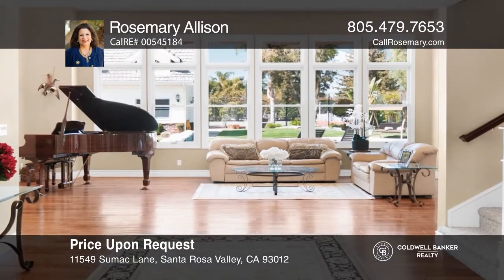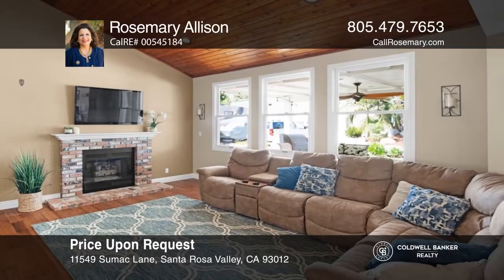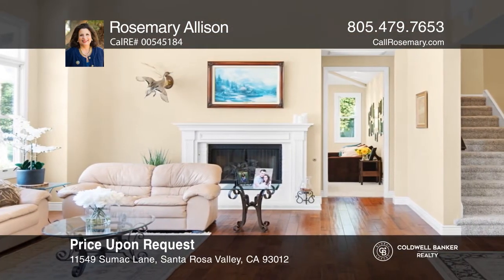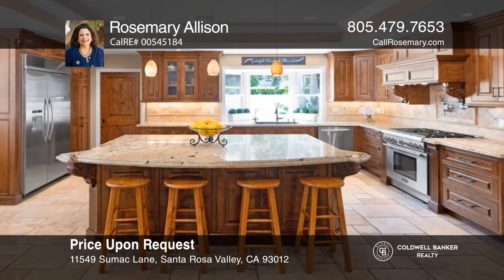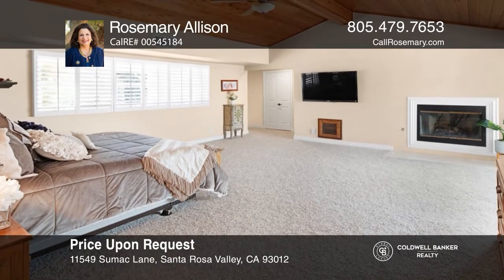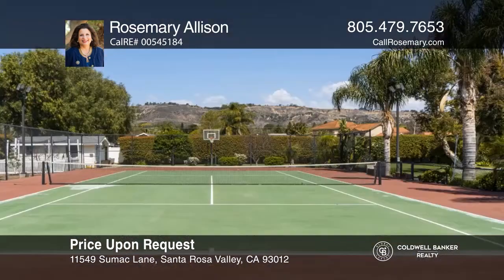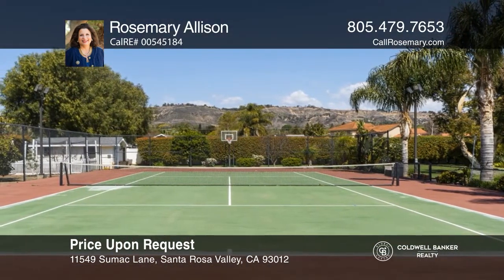Don't miss this grand East Coast traditional on about an acre. The main residence offers six bedrooms plus an office. The main level is complete with rich wood flooring in the foyer, living room, library office, and family room. The kitchen offers an island, upscale appliances, and opens to the dining room. A magnificent primary suite features a terrace, master bath, and dressing rooms. French doors open to the pool, spa, and tennis court. Learn more when you tour with Rosemary Allison.